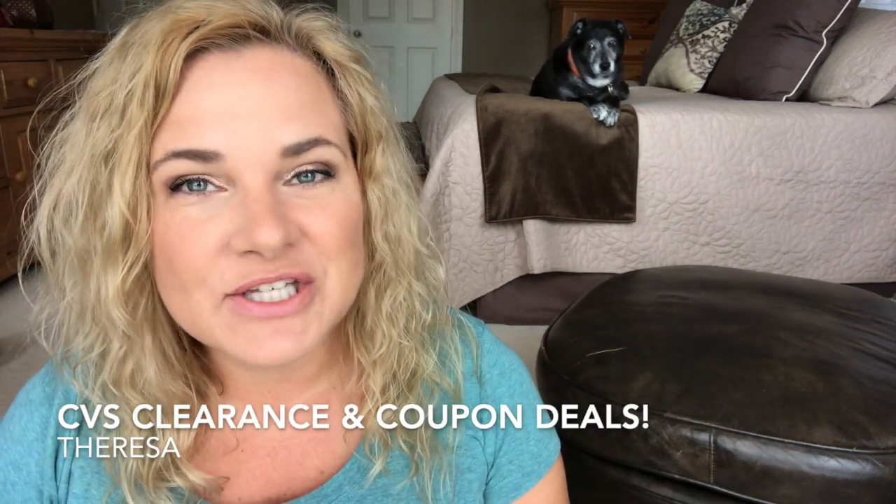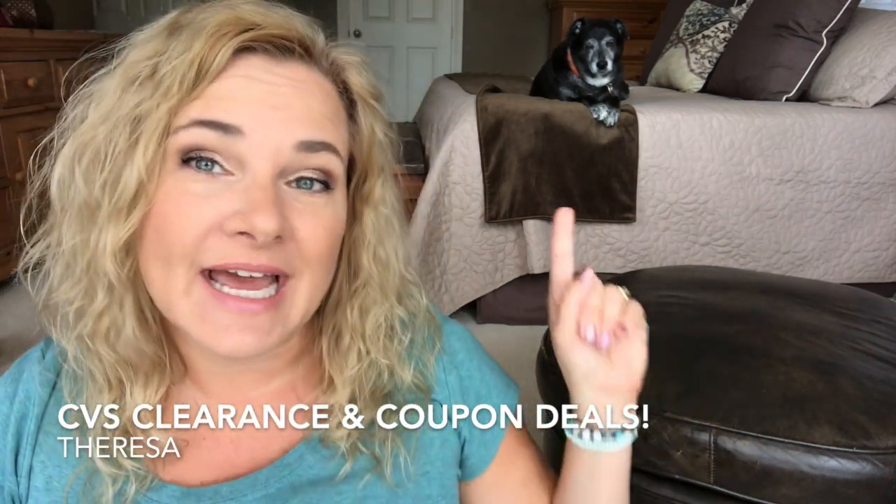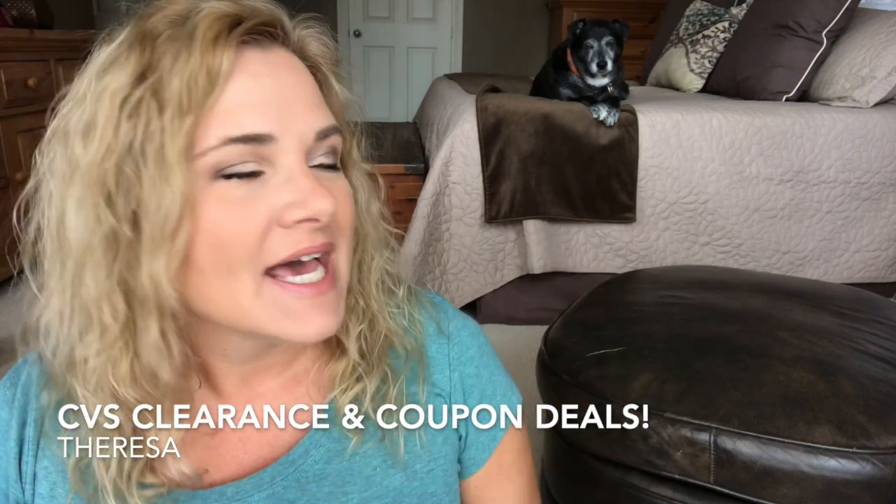Hi everyone, it's Teresa. Welcome to my channel. Today, Lucy and I — there's Lucy — she had a birthday yesterday. She's 11 years old.